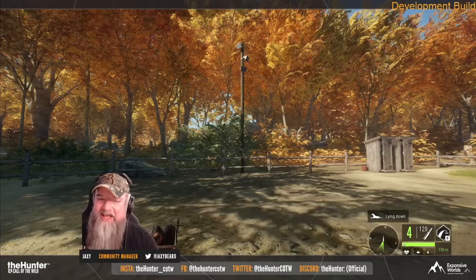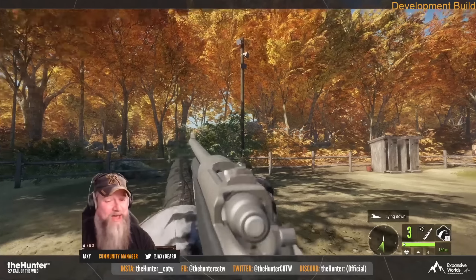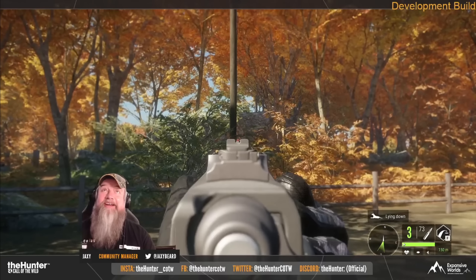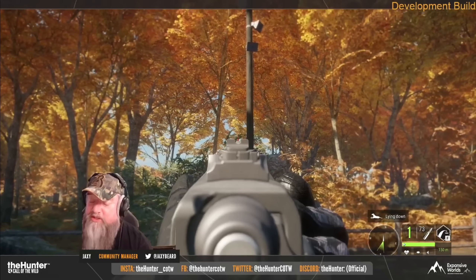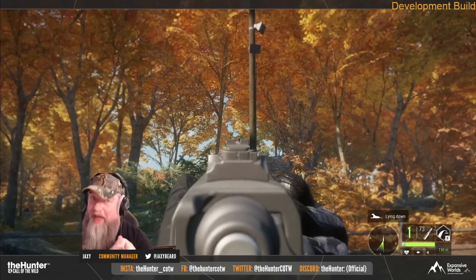Hello everybody, we are back here on the Hunter Call of the Wild. I slept in a little bit, so I had to go back and get all the footage from this. That's why I probably still sound like I'm sick, even though I am fully better now and my voice is back to normal. But considering I just woke up, there's a little bit of raspiness going on there, but it is what it is — gotta do what you gotta do.